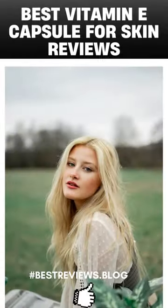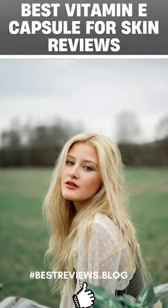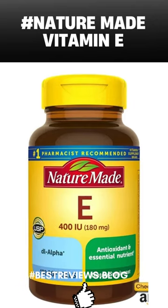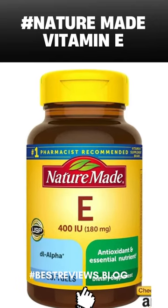Here are the three best vitamin E supplements that can help with skin whitening. The number one is Nature Made Vitamin E 180mg, 400 IU, DL Alpha.